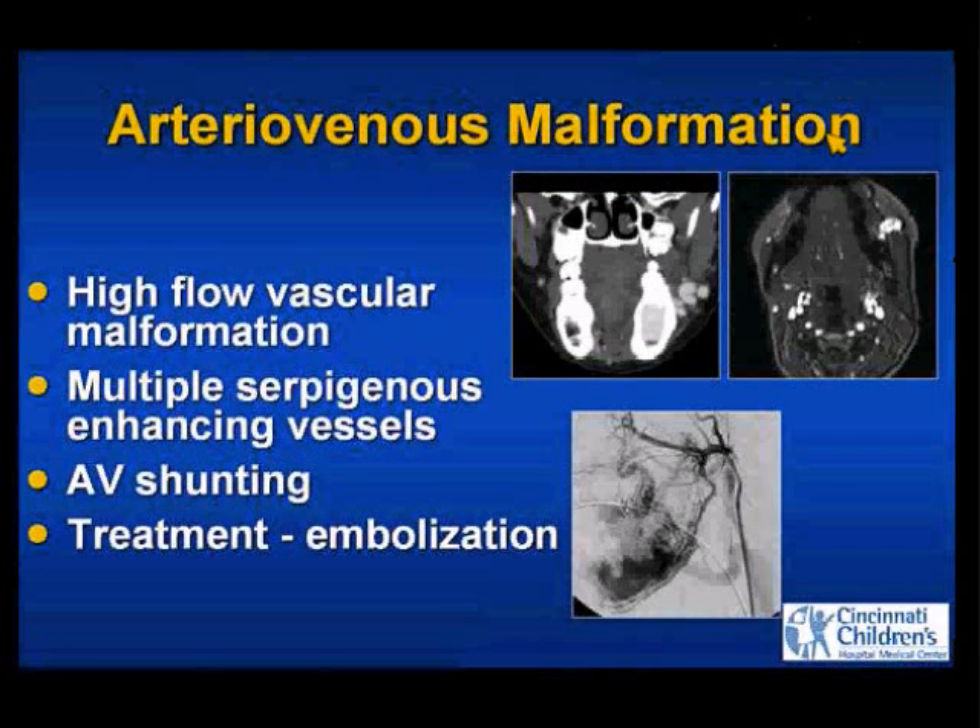Arteriovenous malformations — again, they're high-flow lesions with lots of serpiginous vessels, arterial and venous, with direct shunting. This is a catheter angiogram showing the arterial supply to a huge mandibular AVM. On the CT, we see serpiginous vessels laterally — these were mostly draining veins. This is a huge venous lake within the mandible of a child who almost exsanguinated in the dental office after an attempted dental extraction. The SPGR image shows the high flow within those vessels.